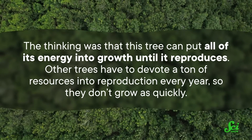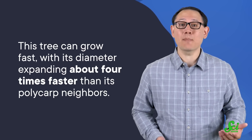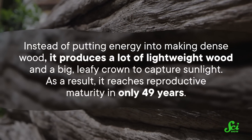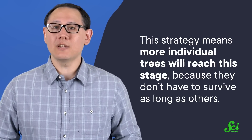That brings us to a final hypothesis: there are so many T. vasquezii trees because they just grow faster. The thinking was that this tree can put all of its energy into growth until it reproduces, while other trees have to devote a ton of resources into reproduction every year and so don't grow as quickly. And this was the winner! The researchers learned that this tree can grow fast, with its diameter expanding about four times faster than its polycarp neighbors. Much like the contractor who built some of my previous apartments, this tree does this by cheaping out on construction material — instead of putting energy into making dense wood, it produces a lot of lightweight wood and a big leafy crown to capture sunlight. As a result, it reaches reproductive maturity in only 49 years, shaving about 30 years off the average polycarp reproductive age in these forests. This strategy also means more individual trees will reach this stage, because they don't have to survive as long as others. So in the end, more of these plants get to reproduce, and they become one of the most common species in this rainforest.